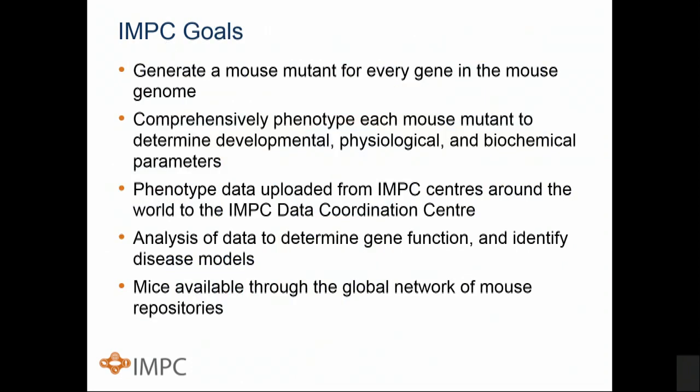IMPC goals: we are generating a null mutant for every gene in the mouse genome. We're putting those through comprehensive phenotyping pipelines across all sorts of developmental, physiological, and biochemical parameters. All of the data is uploaded to an international data coordination center for quality control, statistical analysis, and so on, that allows us to output a deep and pleiotropic view of gene function. All of the data is open source, as are the mouse models themselves.